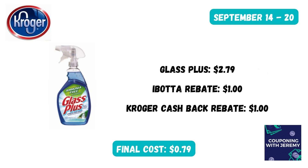You can grab a Glass Plus for $2.79, submit to Ibotta for $1.00 back and to Kroger Cashback for $1.00 back, making this just $0.79. Y'all, you cannot beat that even at the $1.25 store.